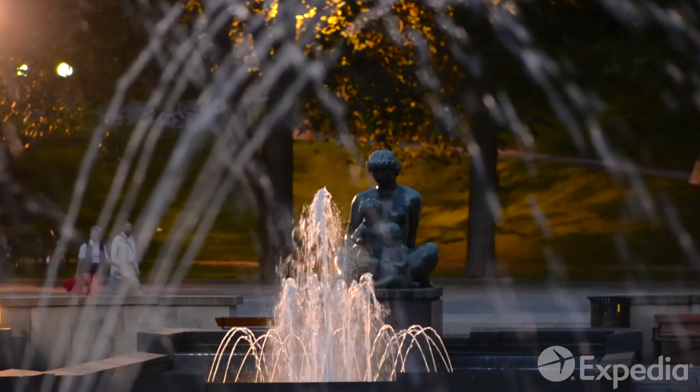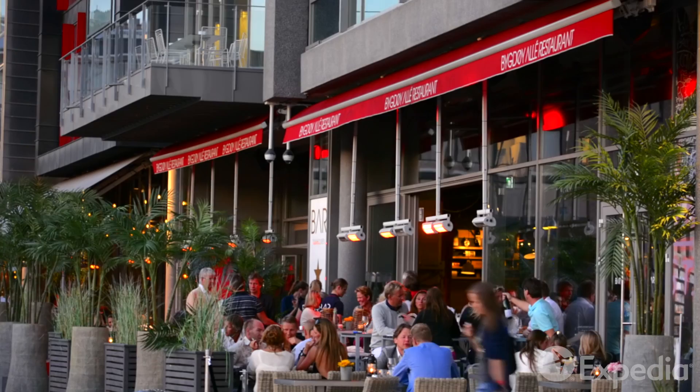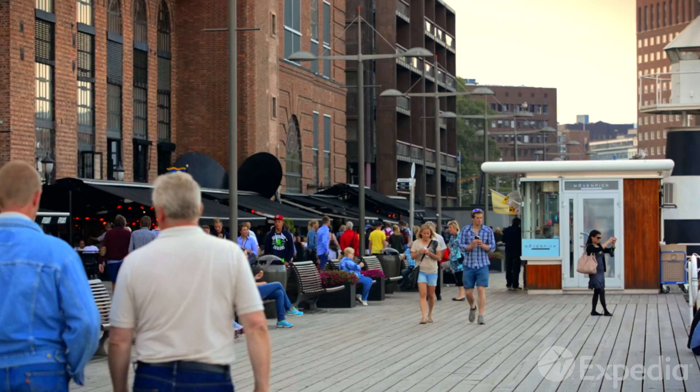Saltwater runs deep in the veins of this sophisticated city. In recent years, the rugged dock areas that launched so many adventures have been reinvented as an entertainment hub. Fashionable cafes and restaurants sit easily here amidst centuries of history.